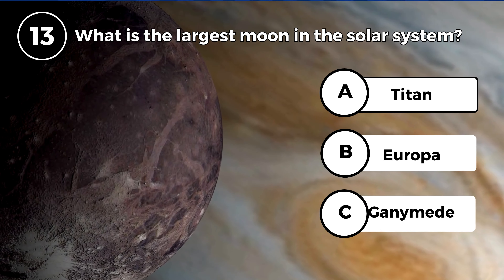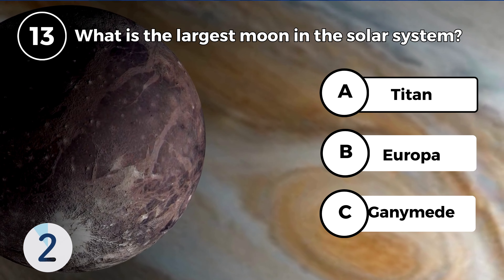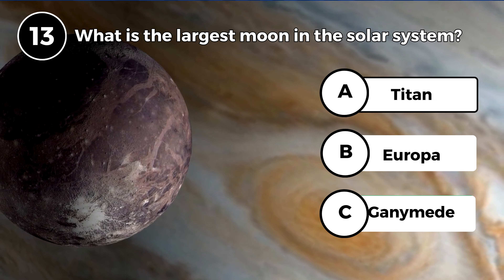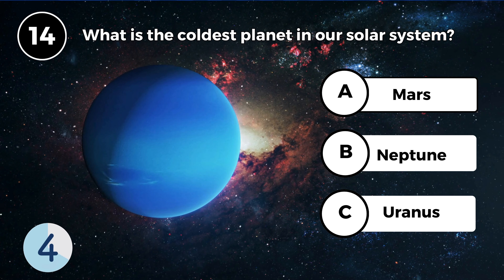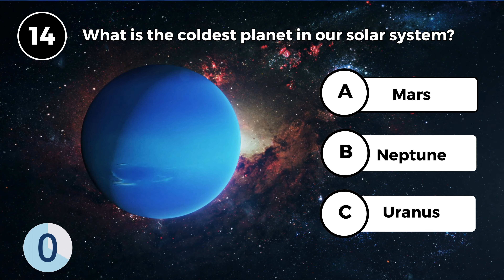What is the largest moon in the solar system? Ganymede. What is the coldest planet in our solar system? Neptune.